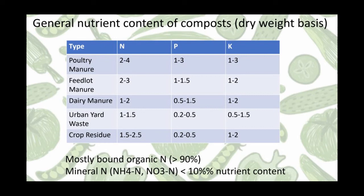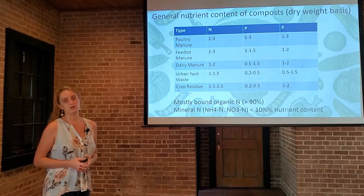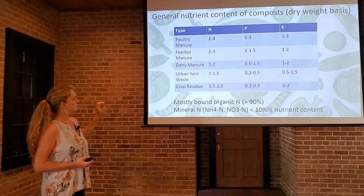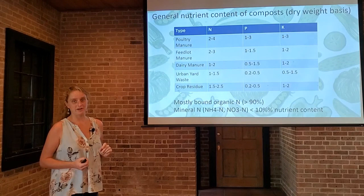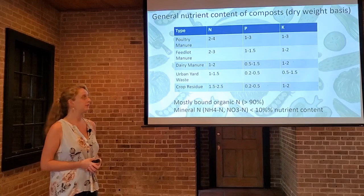This chart illustrates the general nutrient composition of various composts when they're finished, based on what the starting materials are. There's a pretty wide variation. Poultry manure, feedlot manure, and dairy manure tend to be very high in nitrogen, especially poultry manure. We can commonly find these products sold bagged at the local garden centers. If you look at urban yard waste and crop residue, notice that the NPK — that stands for nitrogen, phosphorus, and potassium values — are somewhat lower than the animal-derived compost materials. That's pretty typical; plant versus animal sources are going to give you different values.